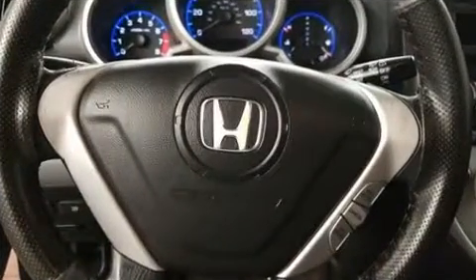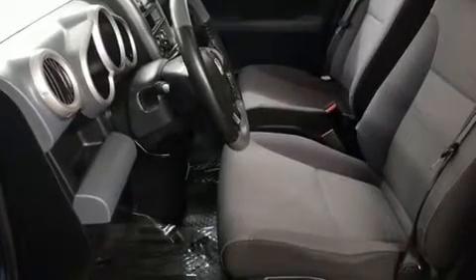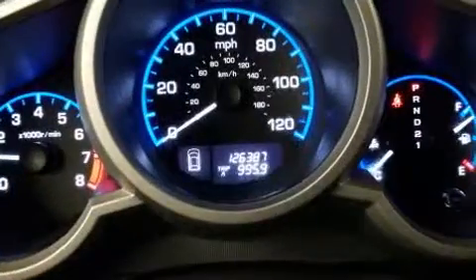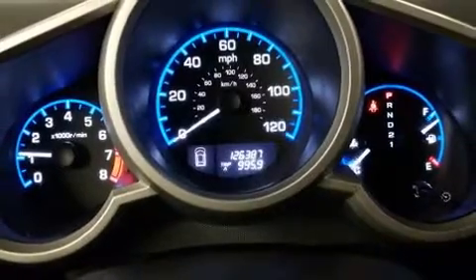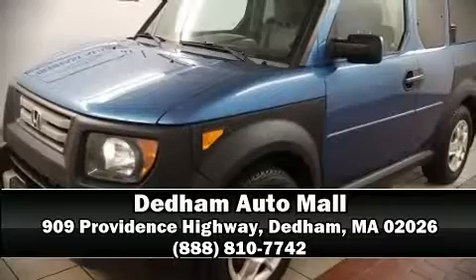Front and side impact airbags, traction control, brake assist, ignition disabling, and four-wheel disc brakes with ABS. Various mechanical systems are monitored by electronic stability control, keeping you on your intended path. Stop by our dealership or give us a call for more information.